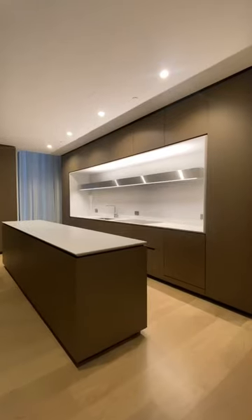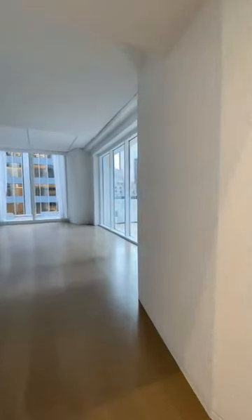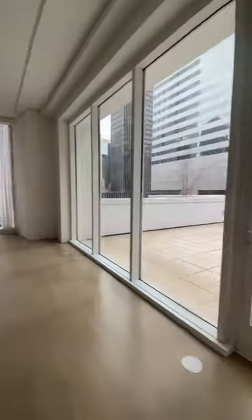Back downstairs, we find the kitchen designed for your private chef and the great room that has ample space for all forms of entertainment.